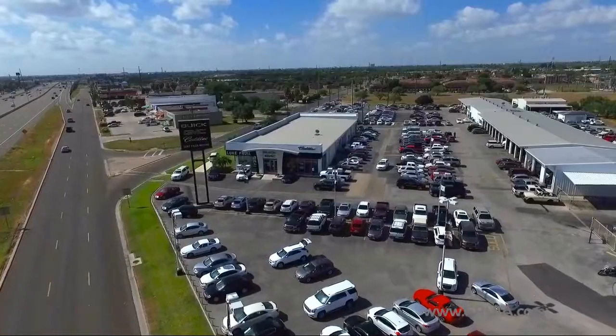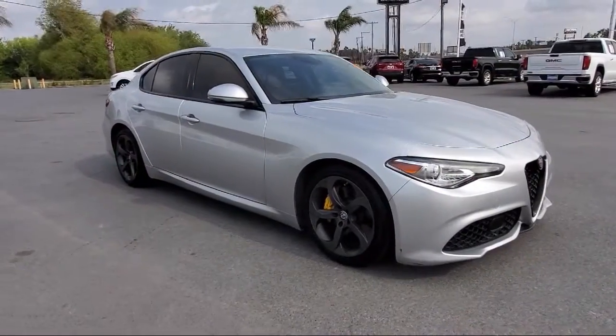Welcome to Lucruya Motors, and here's a look at another one of our great vehicles from our inventory.